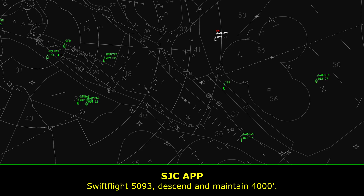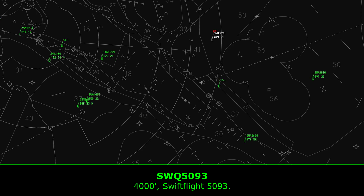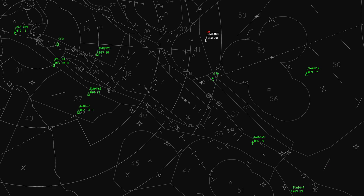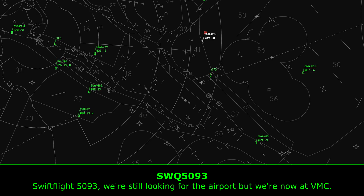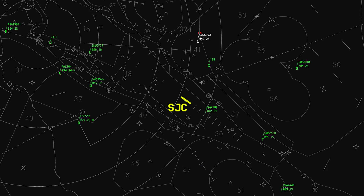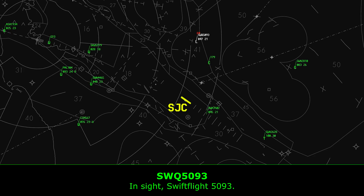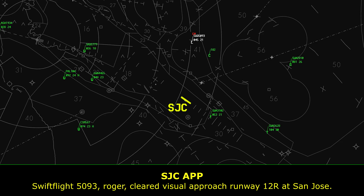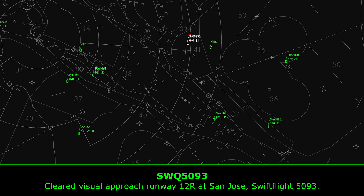Swift Flight 5093, descend and maintain 4,000. 4,000, Swift Flight 5093. Swift Flight 5093, we're still looking for the airport, but we're now in VMC. NorCal: San Jose airport is at your 9 o'clock and 9.3 miles. Swift Flight 5093, would you like the visual approach to runway 12R? Affirmative. Swift Flight 5093, roger, cleared visual approach runway 12R at San Jose.